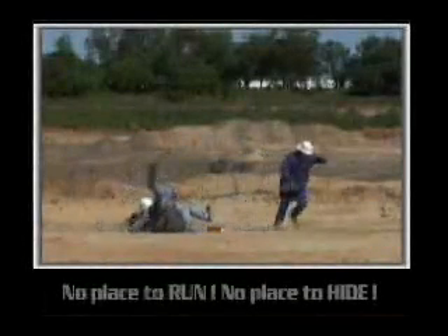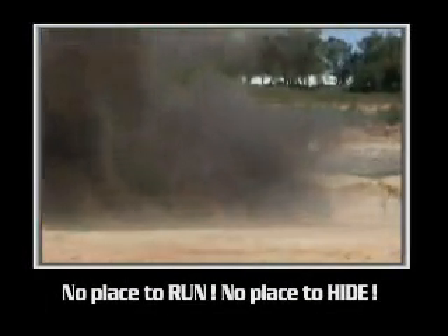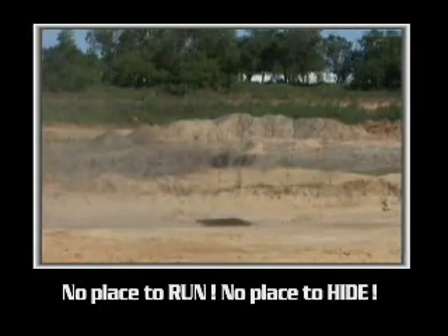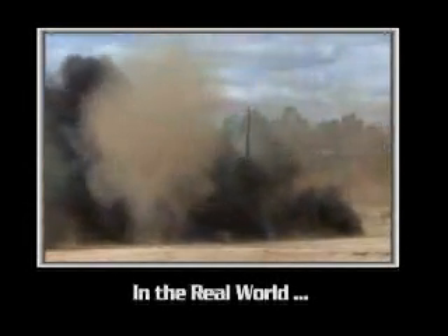It has been said that when working with explosives, there is no place to run and no place to hide. Through the magic of video, we can make it appear there is a warning. In the real world, there is no warning.